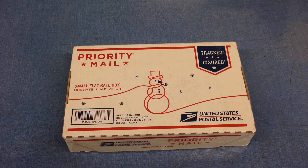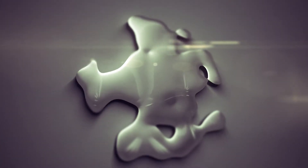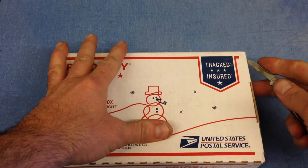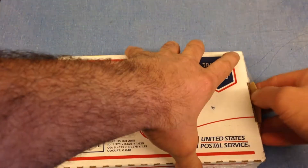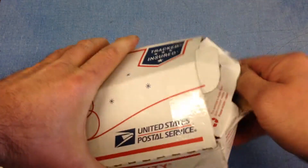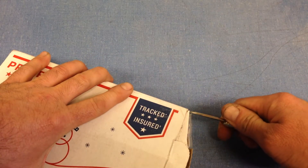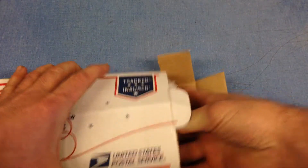Hello, Per Diem Metals here for another unboxing of people trading in silver bullion for Per Diems. Most everyone tells me the quantities and whatnot coming in, but not always the specifics. So let's see what this one's all about — this one I don't know what we have in store.